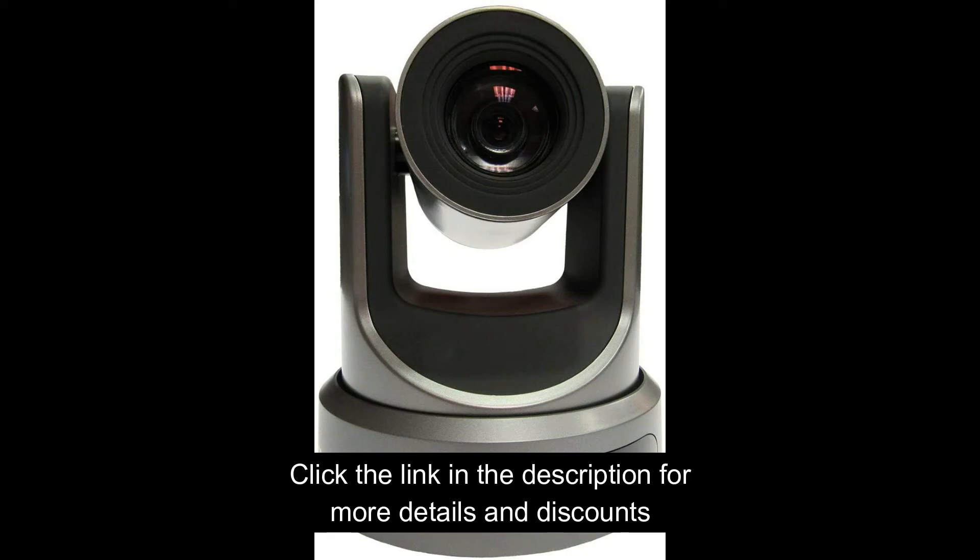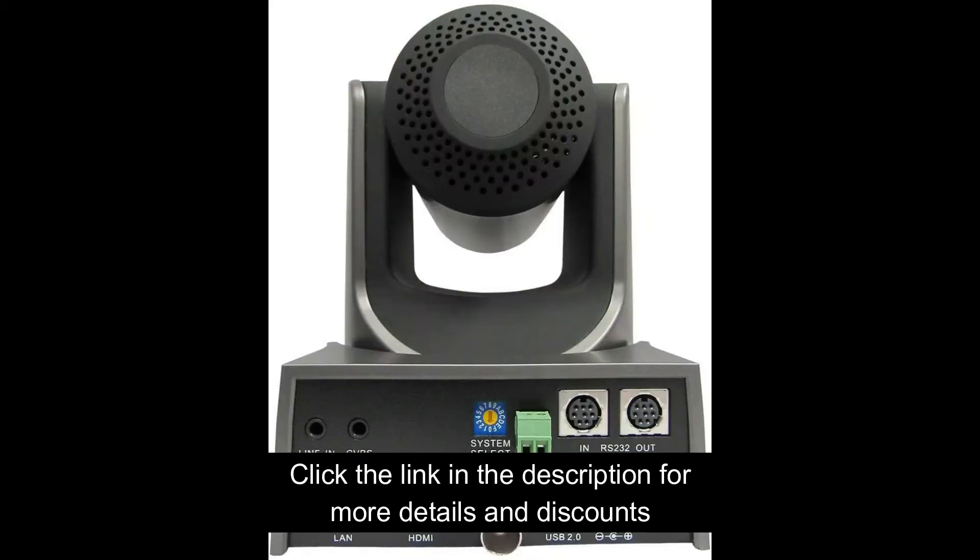Tzoptics 20X SDI Gen2 PTZ IP Streaming Camera with Simultaneous HDMI and 3G SDI Outputs. 20X Optical Zoom for properly targeting your subject. IP Streaming with RJ45 input, dual streaming with H264, H265 and MJPEG. Simultaneous high and low bitrate streams, simultaneous 3G SDI, IP and HDMI video outputs for connection flexibility, and STD-VISCA RS-232 control. Full 1920x1080 video resolution.